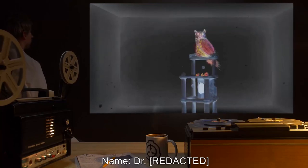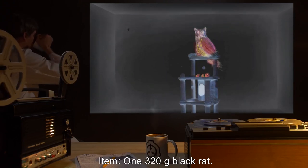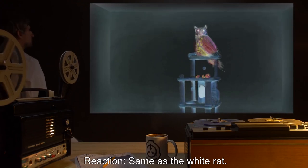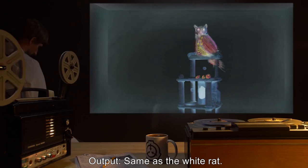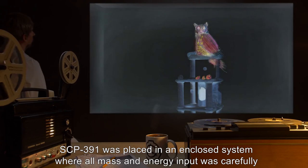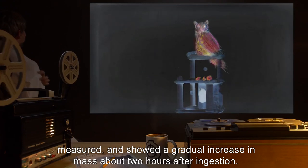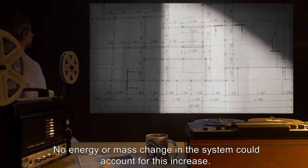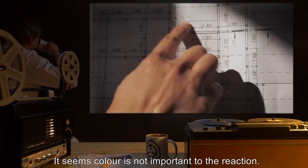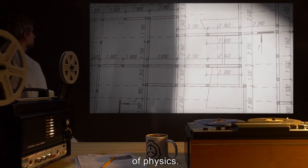Test 2: Item: a 320-gram black rat. Reaction: Same as the white rat. Output: Same as the white rat. Note: SCP-391 was placed in an enclosed system where all mass and energy input was carefully measured, and showed a gradual increase in mass about 2 hours after ingestion. No energy or mass change in the system could account for this increase. It seems color is not important to the reaction. The pellet produced, however, can't yet be explained without violating the basic laws of physics.